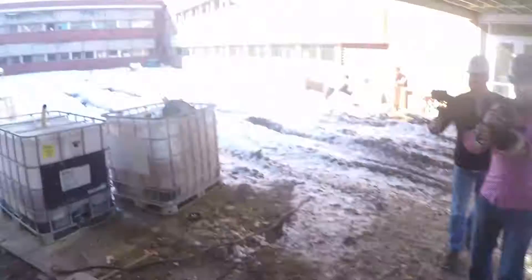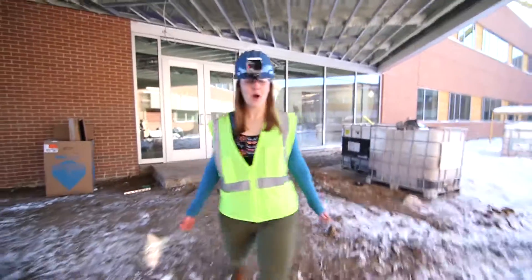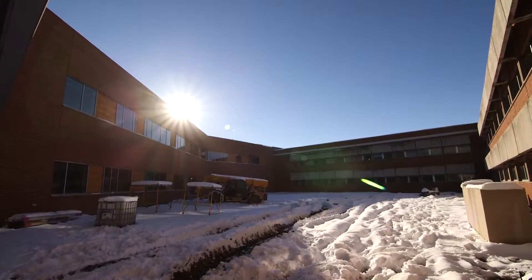And now we're making our way out into the beautiful courtyard, crossing over into the north wing — or as I like to call it, my home away from home for nursing students.